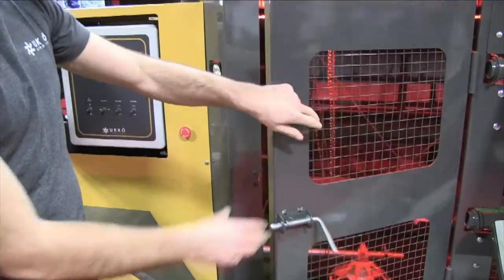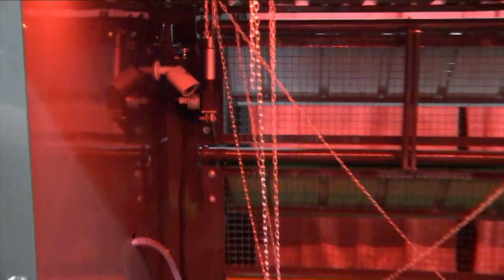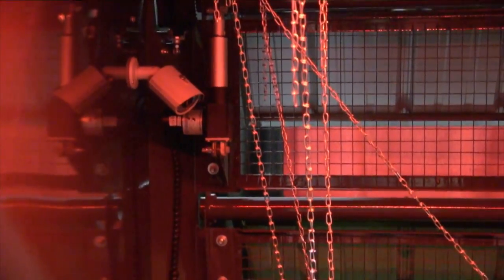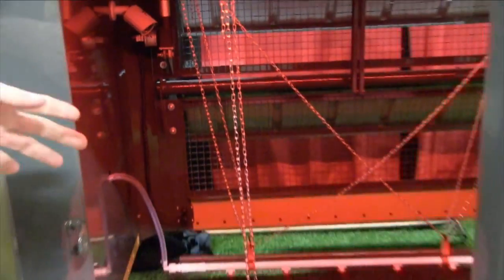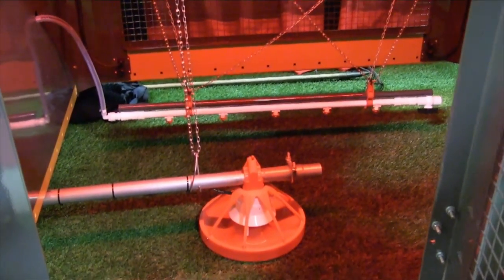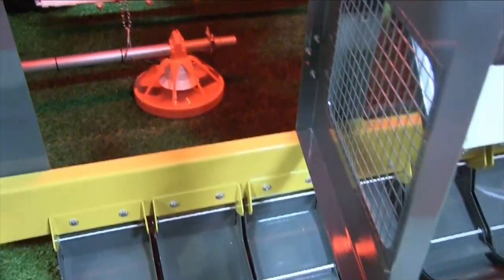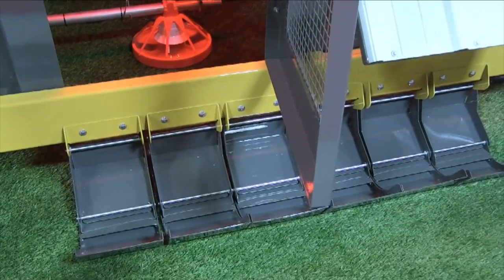Inside we have a camera — you can send text messages to the coop and it will send you a live picture of how it looks inside at that moment. There's a water line inside and a feeder at the bottom, all completely automatic. There are skis that go all around which protect from predators coming in as well as chickens coming out.